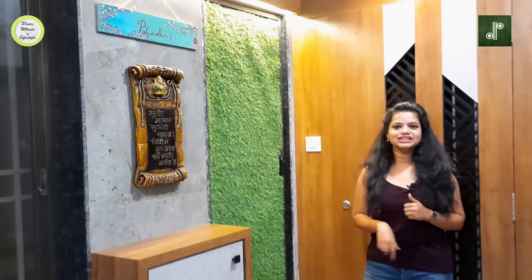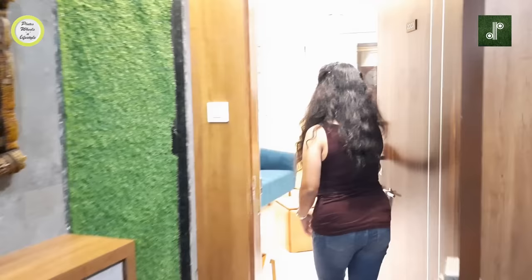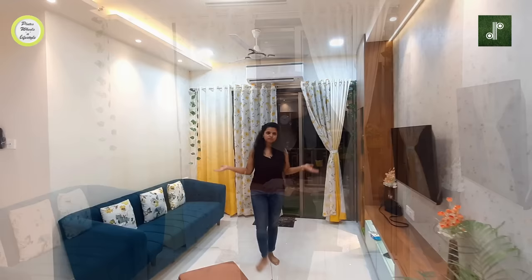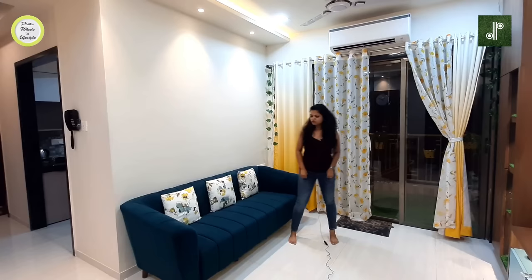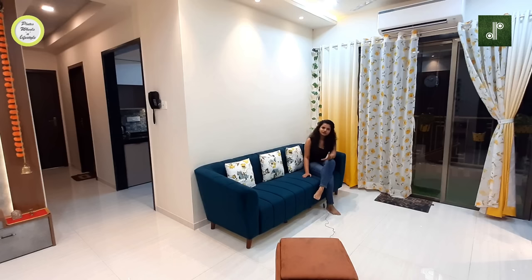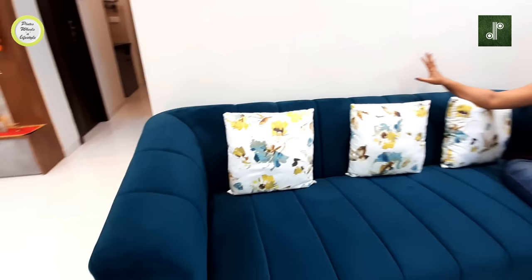Let's go to the living area. This is a very beautiful living and hall area of this flat. The hall is L-shaped. In the lounge area, there is a beautiful turquoise green sofa — once again purchased from Kashiri Bhivandi, the same market I mentioned before. On the opposite side is a gray wall.